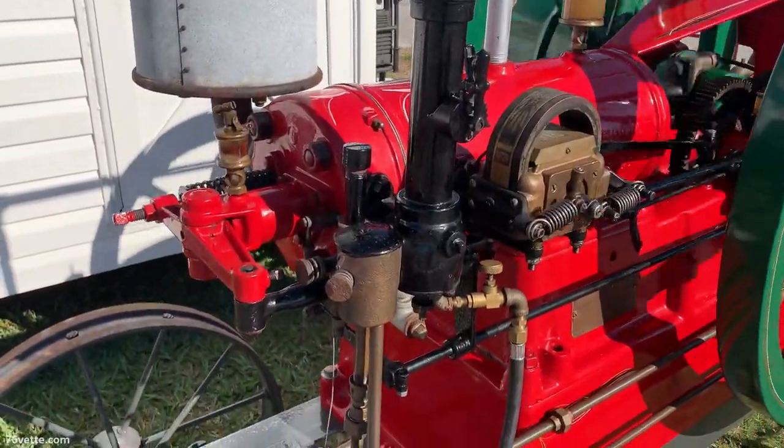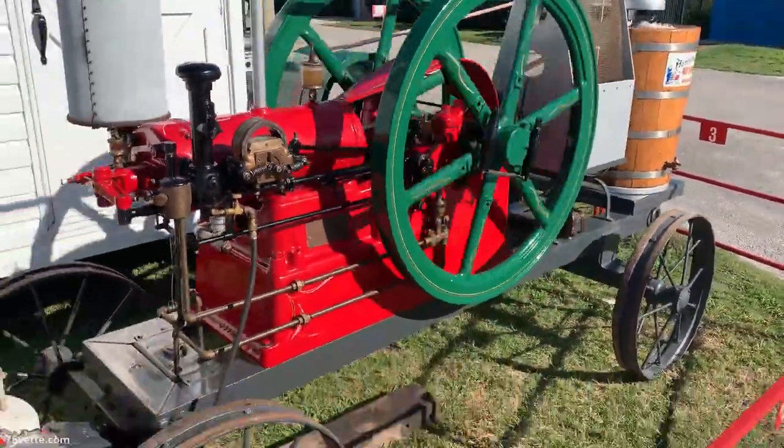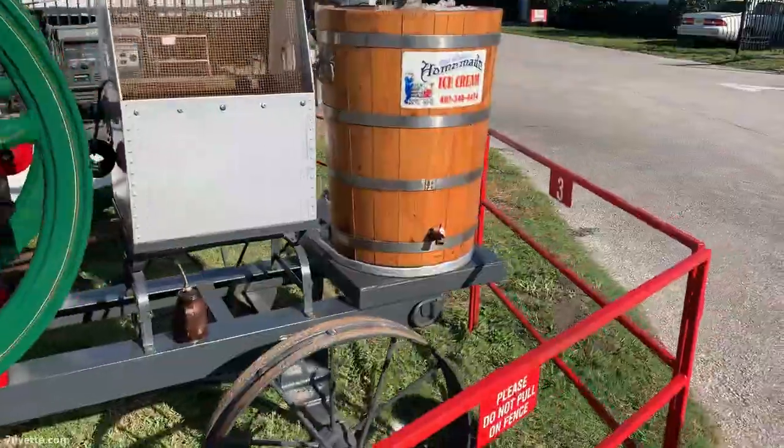This is one of those — what are they called — hit-and-miss or something like that — those old motors. This one was being used for churning some ice cream.